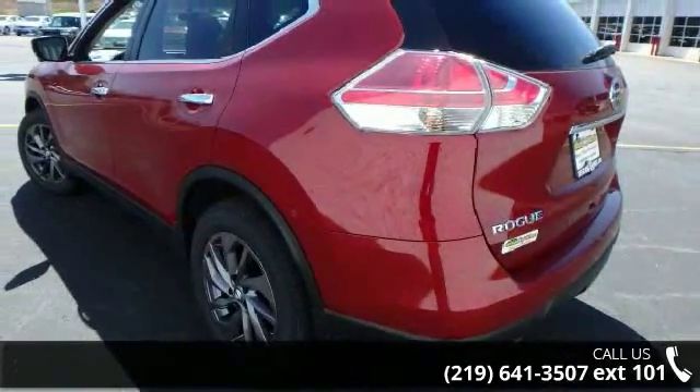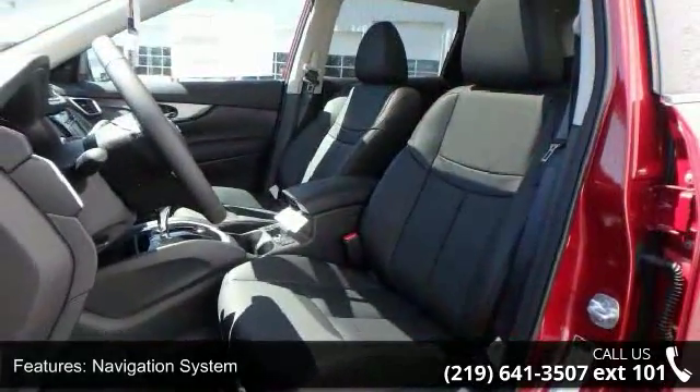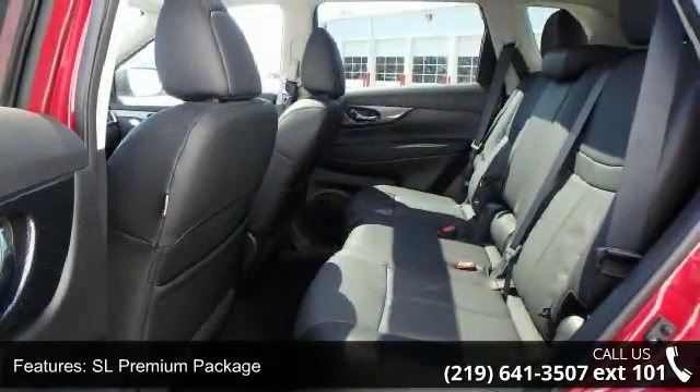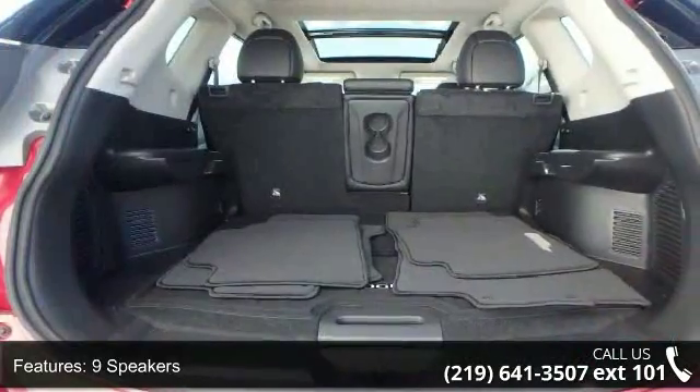Enjoy these notable features: navigation system, SL premium package, 9 speakers, MP3 decoder, radio data system, air conditioning, automatic temperature control, rear window defroster, power driver seat, and power steering.